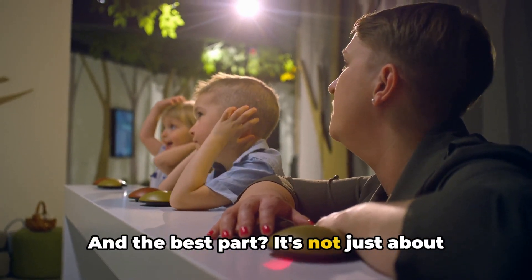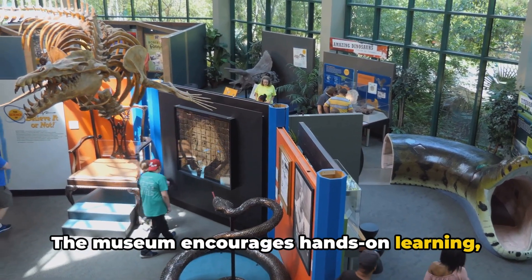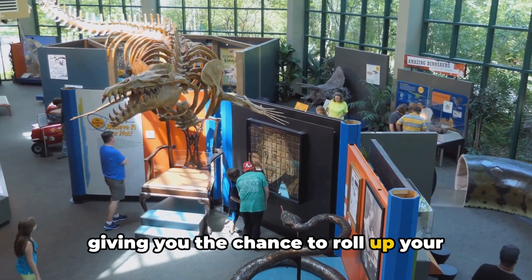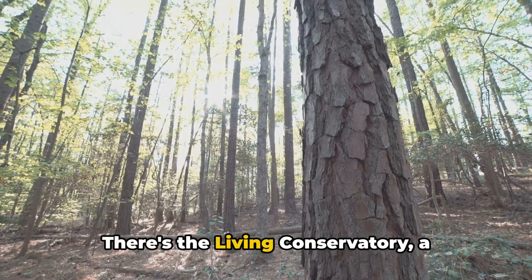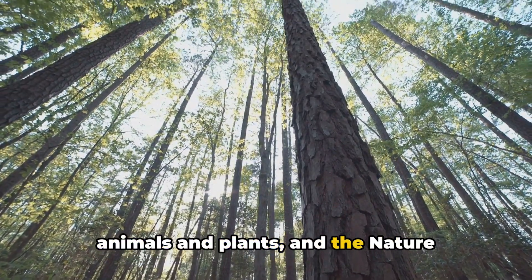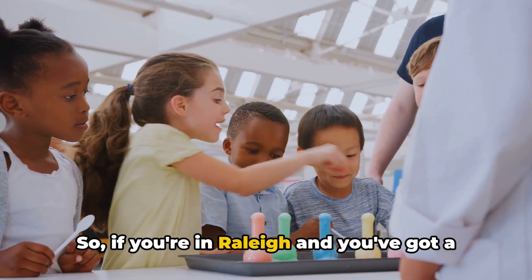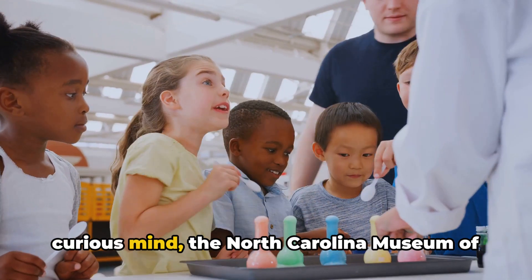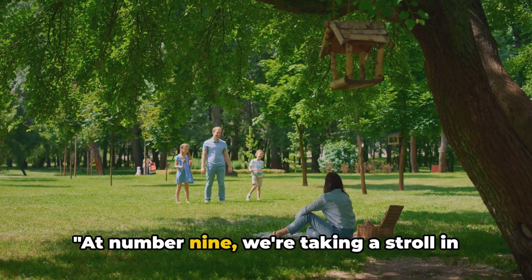And the best part? It's not just about looking at exhibits. The museum encourages hands-on learning, giving you the chance to roll up your sleeves and dive right into the action. There's the Living Conservatory, a tropical dry forest filled with live animals and plants, and the Nature Research Center where you can watch scientists at work. So if you're in Raleigh and you've got a curious mind, the North Carolina Museum of Natural Sciences is your playground.